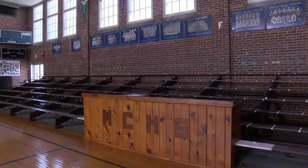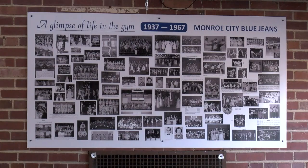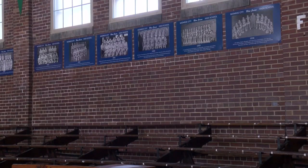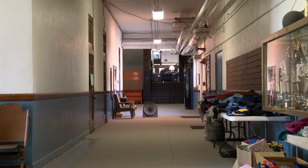The building was first known as Monroe City High School until the late 1960s, when South Knox Middle High School was built. Then, for around 30 years, the building served as the school district's elementary school. In 1999, South Knox Elementary moved closer to the high school, and it wasn't long after that the building became the Blue Jeans Community Center.